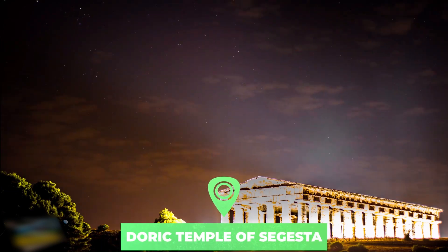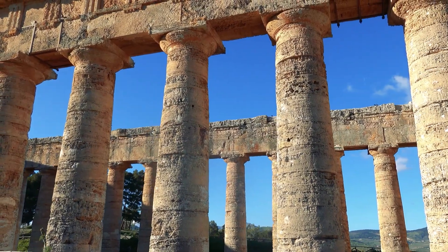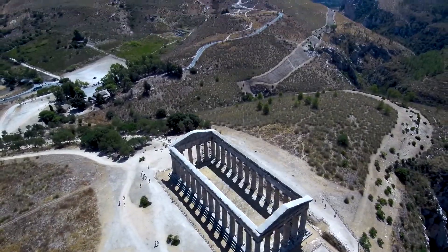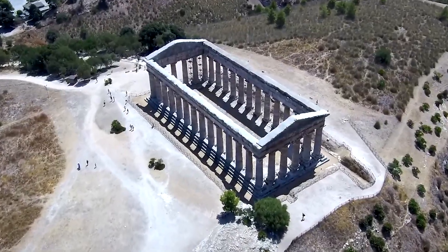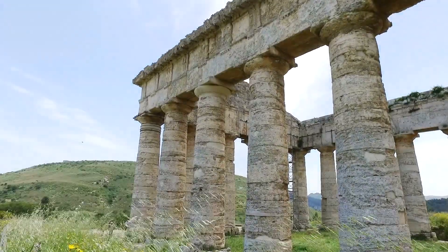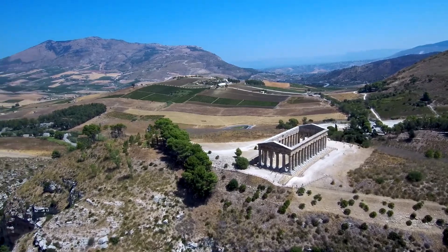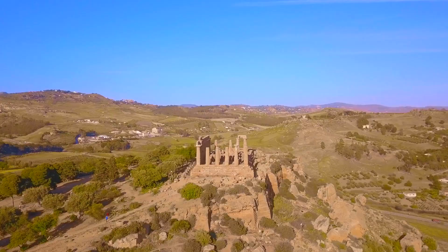Number five: the Doric Temple of Segesta. Located in the northwestern part of Sicily, Segesta was one of the major cities of the Elymian people, one of the three indigenous peoples of Sicily. The population of Segesta was mixed, with Elymian and Greek inhabitants, though the Elymians soon hellenized and took on external characteristics of Greek life. The Doric temple that lies just outside the ancient site is well preserved. It was built in the late 5th century BC and has 6 by 14 Doric columns. Several things suggest the temple was never actually finished.